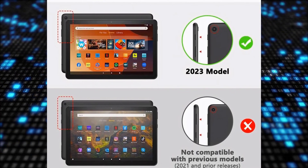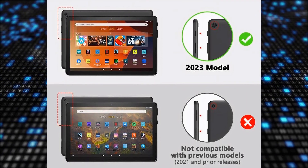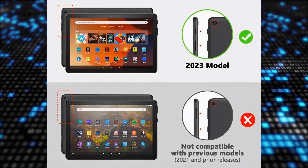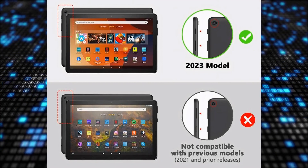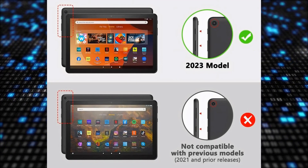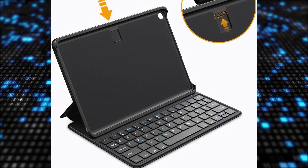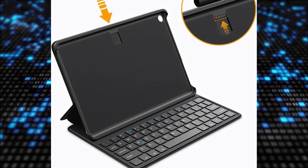The productivity boost offered by the keyboard case for various activities like note-taking and document writing is well received. The convenient auto wake and sleep function is a favorite among buyers, making it easy to use the tablet efficiently. The impressive battery life of up to 200 hours per charge is a standout feature, ensuring long-lasting usability.